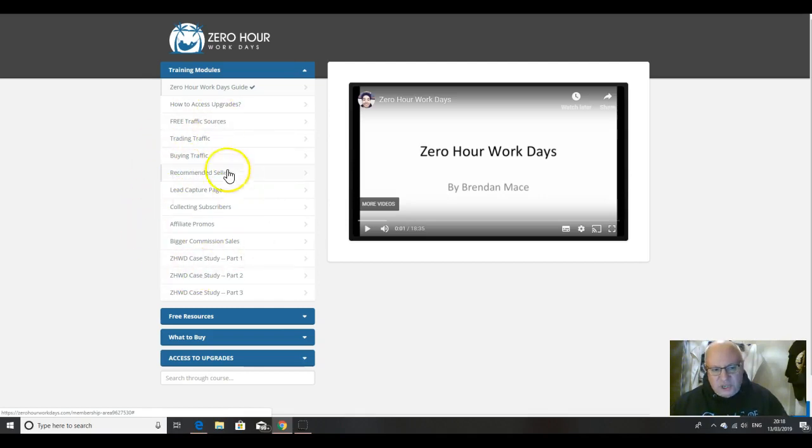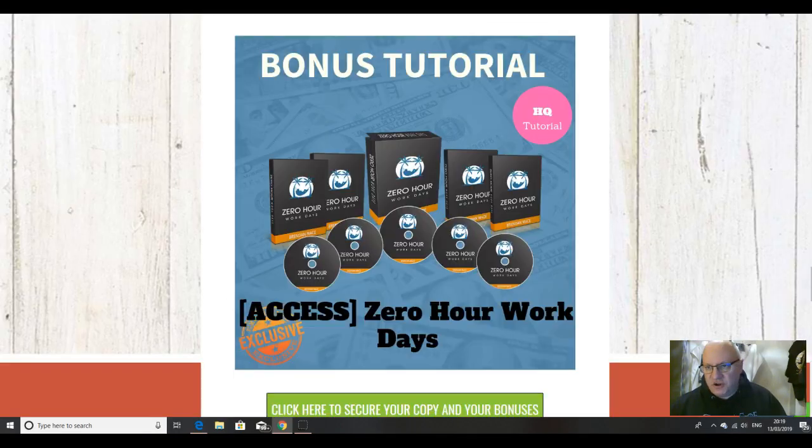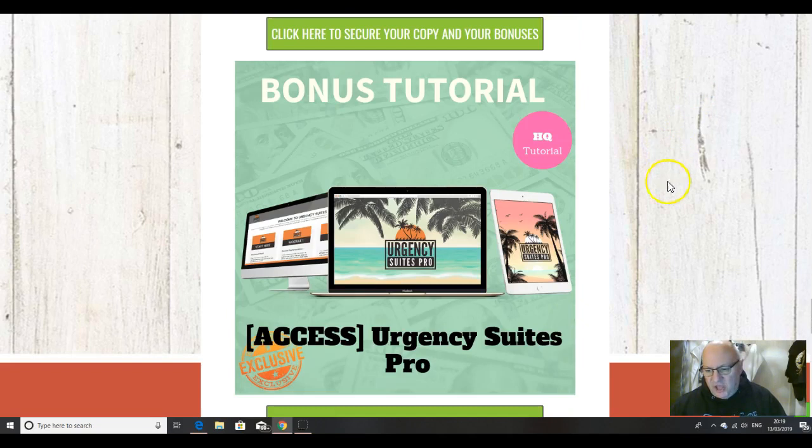Zero-Hour Workdays is also the premier course on solo ads. So if you want to create solo ads to build your list and drive traffic to your offers in Funnel Freaks, this is the course you want. And finally, once you start to drive traffic, you need to create urgency — and that's where Urgency Suites Pro comes in. It's a way of inserting urgency in your offers in the form of timers in your emails, which can increase your conversion rates by as much as 10 times.